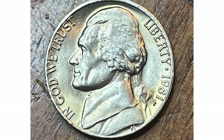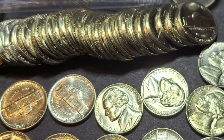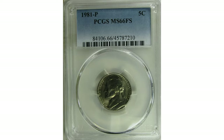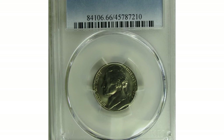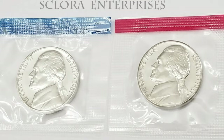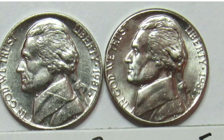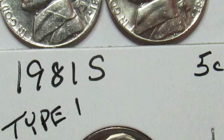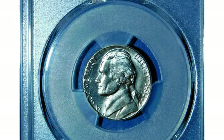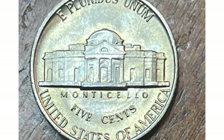The 1981-P Jefferson nickel is a coin minted by the United States Mint in 1981. It is part of the Jefferson nickel series, which has been in circulation since 1938. The nickel is named after Thomas Jefferson, the third president of the United States, who is featured on the coin's obverse. The 1981-P Jefferson nickel has a diameter of 21.2 millimeters and weighs 5 grams. It is composed of a copper and nickel alloy — 75% copper and 25% nickel.